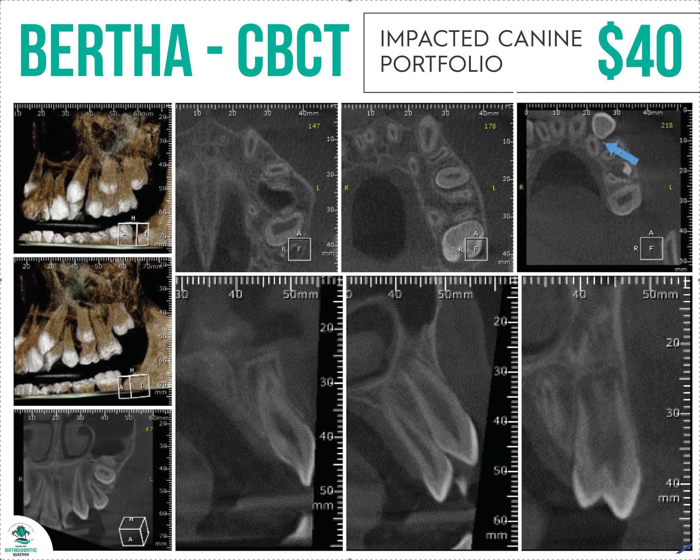For $40, they will lay out images for you. They won't diagnose, they won't treatment plan — they just lay them out. That's it. All different views — you just tell them what views you want. $40 flat fee.